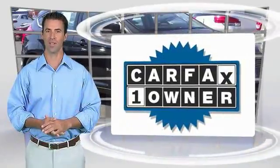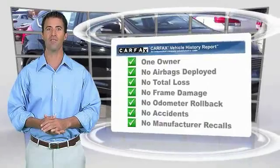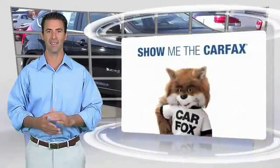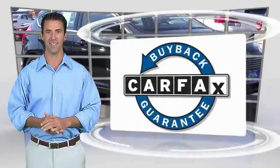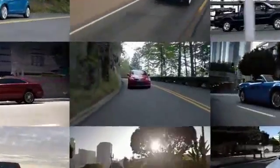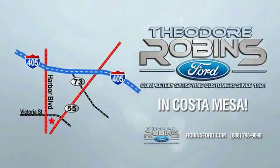This is a one-owner vehicle. With the Carfax vehicle history report, be sure to find a complimentary copy of this report online or contact the dealership. This vehicle qualifies for the Carfax buyback guarantee. Experience the difference at Theodore Robbins Ford on Harbor Boulevard in Costa Mesa.